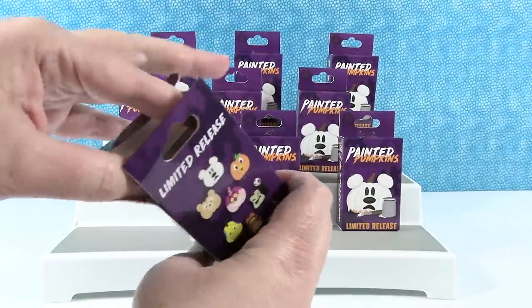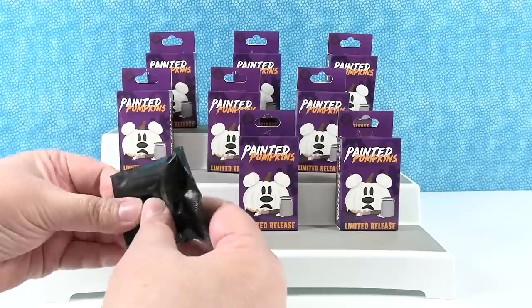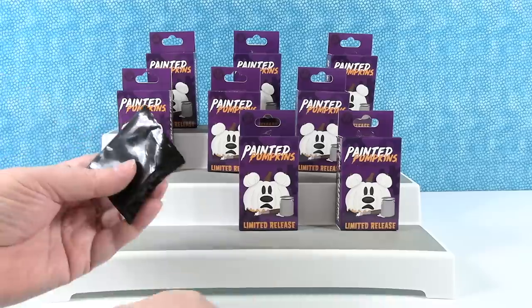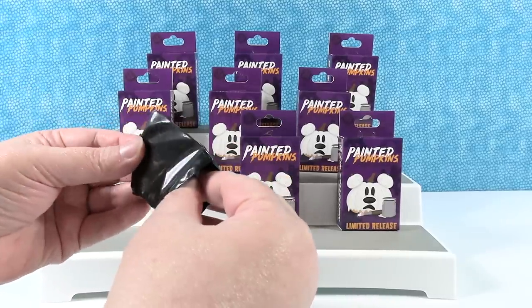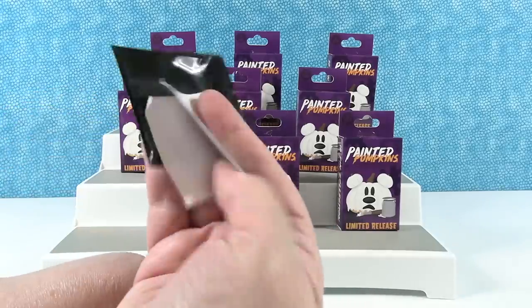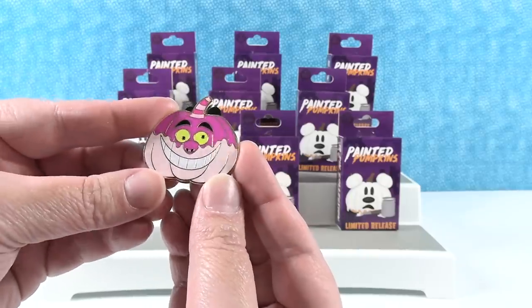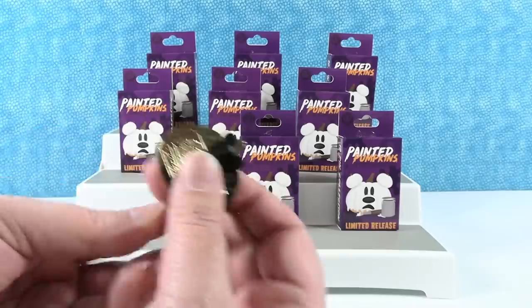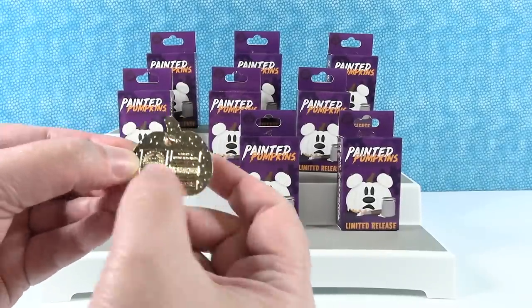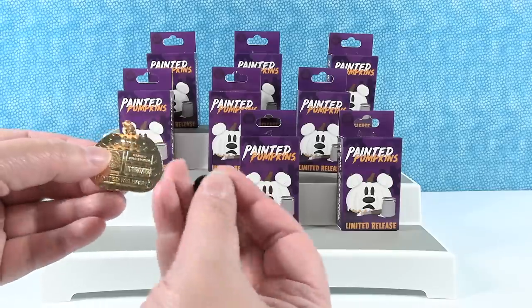So each box contains two pins. Here's the price on the bottom of the box. We actually ended up buying these for more money — we bought these on eBay because we can't go to the park right now and we wanted the pins. So we didn't pay that price. I dropped the pin — we have the Cheshire Cat! This pin is way bigger than I thought it would be. It has the little Mickey pin back, and on the back it says 'limited release' and has the pin trading official logo.